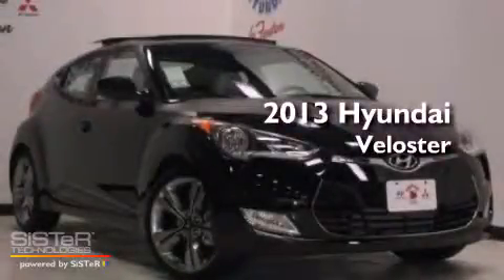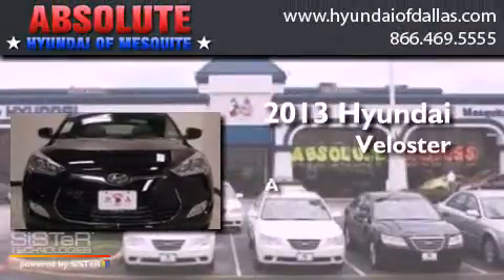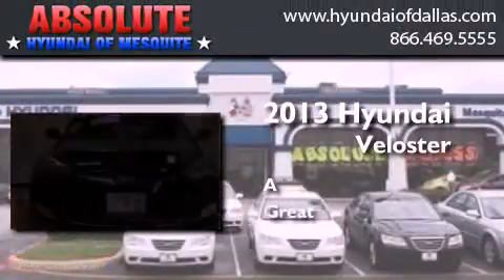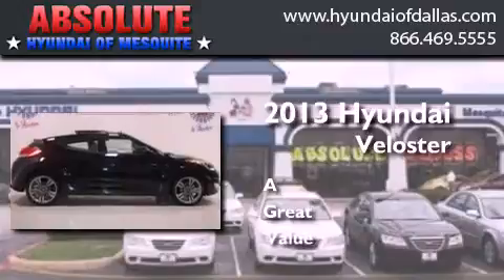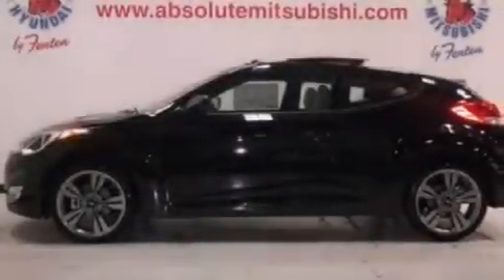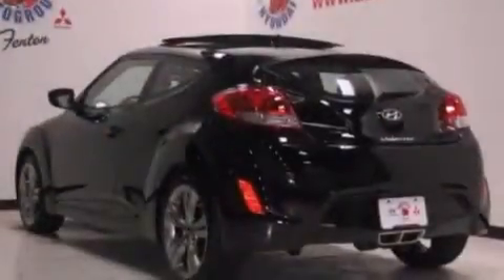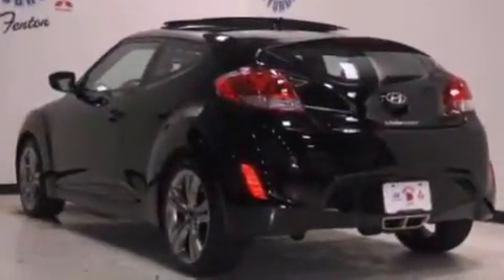This is a brand new 2013 Hyundai Veloster. Its top features include traction control and stability control systems, commercial-free satellite radio, aluminum wheels, and a tire pressure monitoring system.